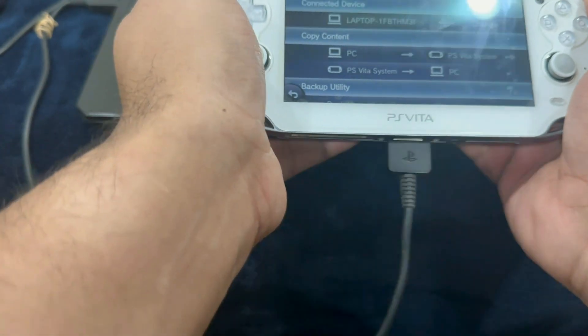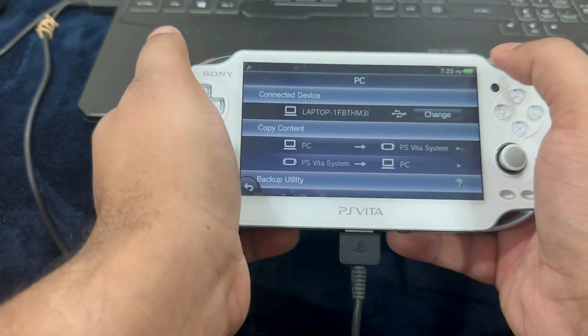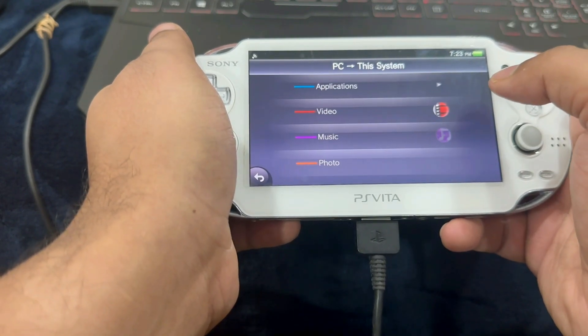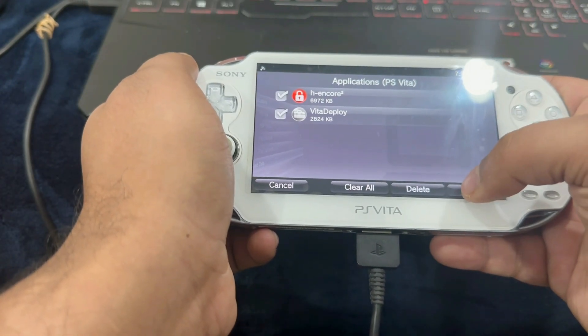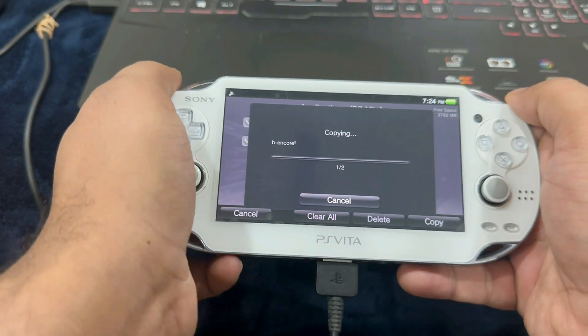Whatever needed to be done through the application has been completed. All we have to do now is select PS Vita System, go into Applications, PS Vita, and select All, then Copy. Press OK and let it copy.